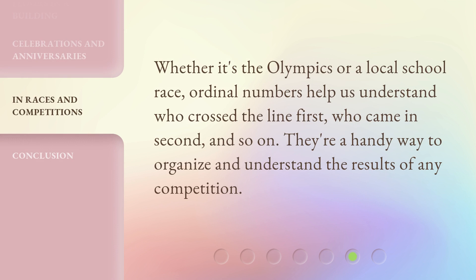Whether it's the Olympics or a local school race, ordinal numbers help us understand who crossed the line first, who came in second, and so on. They're a handy way to organize and understand the results of any competition.